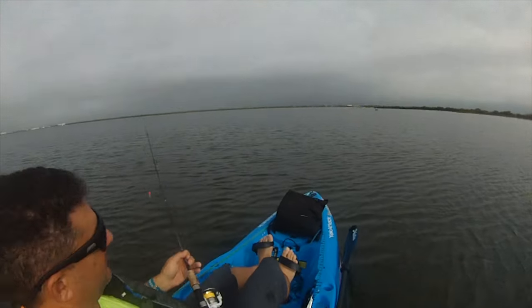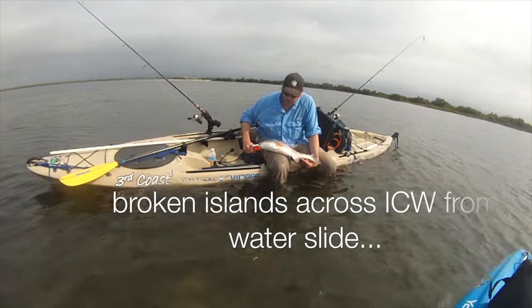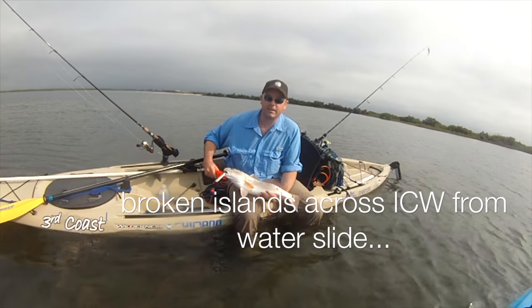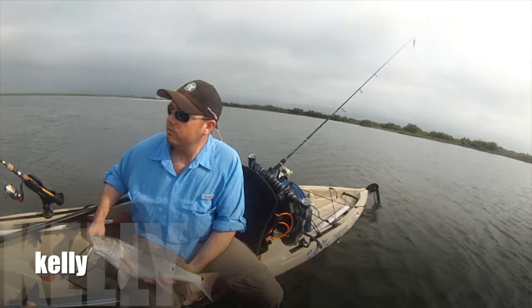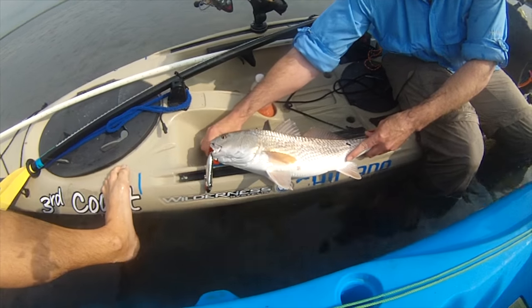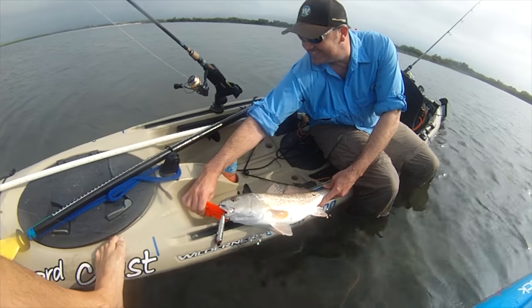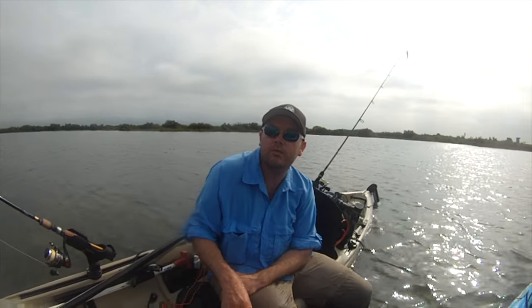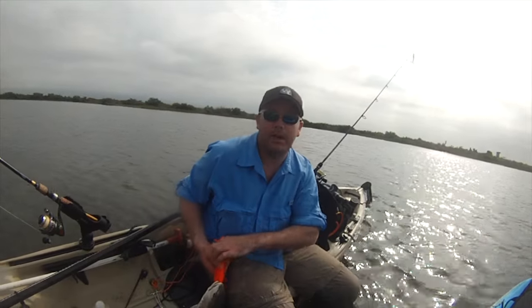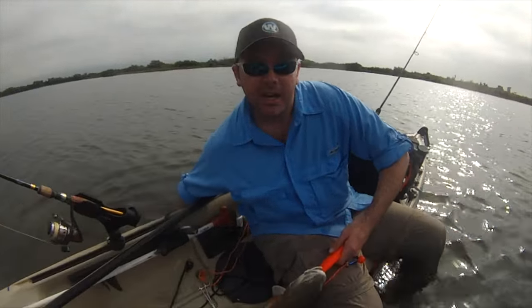Got a fish on over here! That's what I'm talking about — look, I got another one on! He looked a lot like the other one I had. You've been doing good on the reds. We've got one red and one trout. The red was about 24, the trout's about 17. Nice! This one's right at 20 — all top water. Yeah, we're in Aransas Pass, Texas.